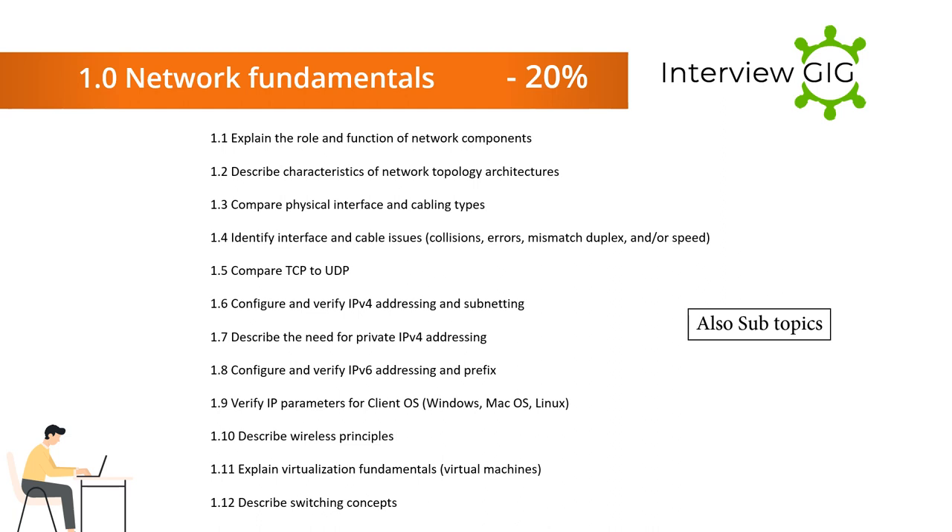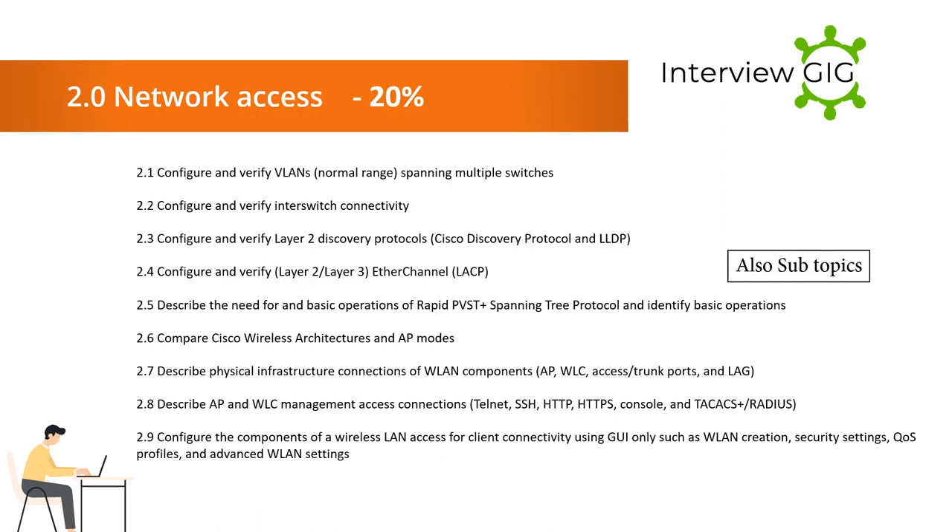1.5 Compare TCP to UDP. 1.6 Configure and verify IPv4 addressing and subnetting. 1.7 Describe the need for private IPv4 addressing. 1.8 Configure and verify IPv6 addressing and prefix. 1.9 Verify IP parameters for client OS: Windows, Mac OS, Linux. 1.10 Describe wireless principles. 1.11 Explain virtualization fundamentals and virtual machines. 1.12 Describe switching concepts. Section 2 — Network Access: 2.1 Configure and verify VLANs (normal range) spanning multiple switches.